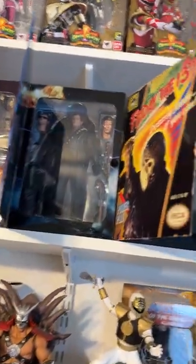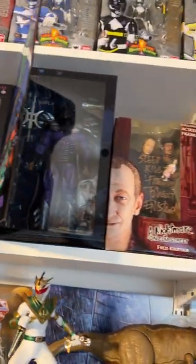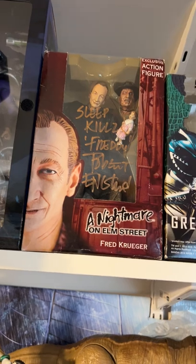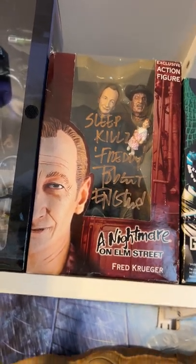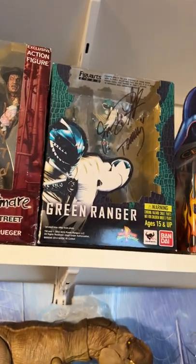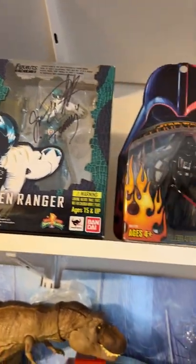Terminator, 8-bit Jason, Contra, Super Shredder. A rare Freddy Krueger figure signed by Robert Englund. I was big into Power Rangers, so I got a lot of Power Ranger toys up here too.